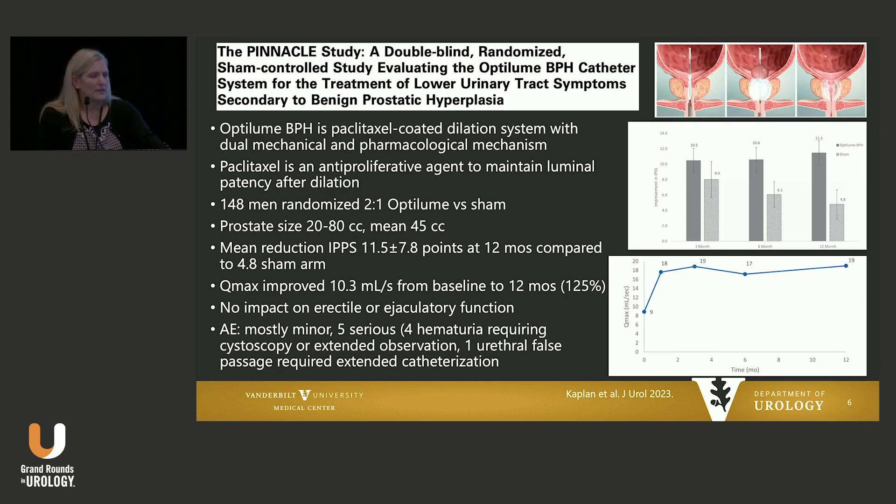I'm going to talk a little bit about the Optolume BPH system. The Pinnacle study was published in 2023 by Steve Kaplan's group — Optolume BPH, a Paclitaxel-coated dilation system. It's both mechanical as well as pharmacologic. The Paclitaxel is an anti-proliferative agent, so once you have the mechanical dilation, the idea is that the Paclitaxel will pharmacologically maintain luminal patency — essentially creating an anterior commissurotomy and then delivering the Paclitaxel. In this Pinnacle study, 148 patients randomized 2-to-1 Optolume to sham with mean prostate size of 45 cc's. At one-year outcomes, there was a mean reduction in IPSS scores of 11 points, Qmax improved 10.3 milliliters per second — a 125% improvement — with really no impact on erectile or ejaculatory function. The majority of adverse events were minor, with a few patients having hematuria and one false passage.